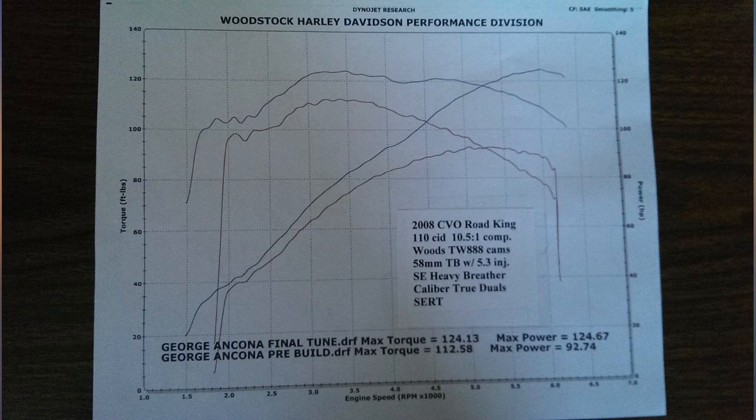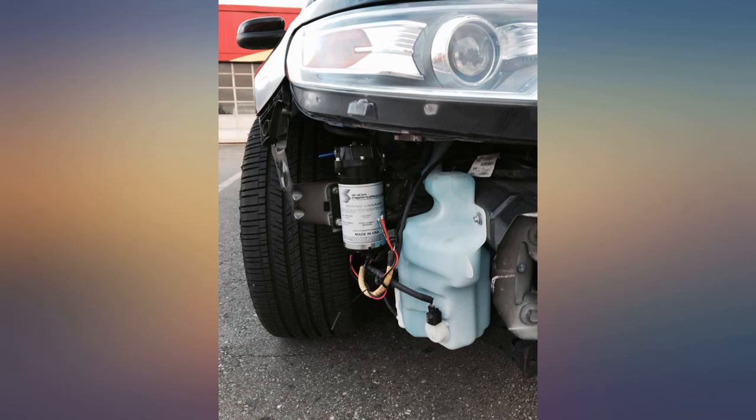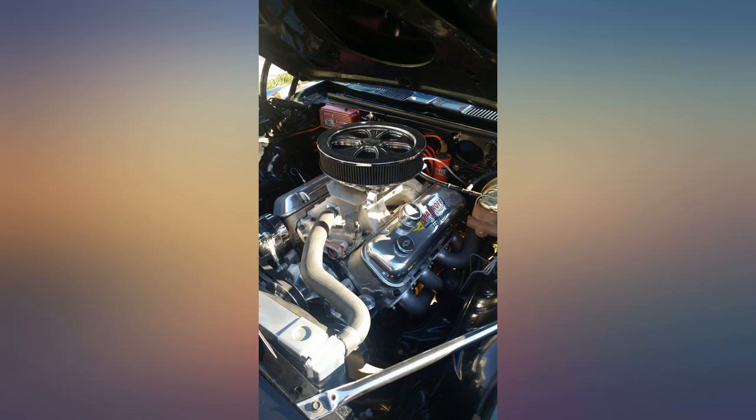I have an old Toyota Avalon with over 280,000 miles on it. It started to develop a ping and engine shutter. I started using this and all is gone — the car now accelerates better. I also use their upper cylinder lubricant. Lucas products are fantastic.